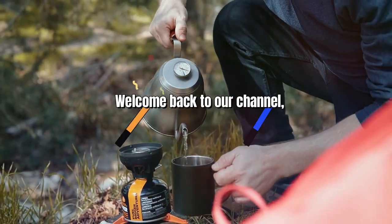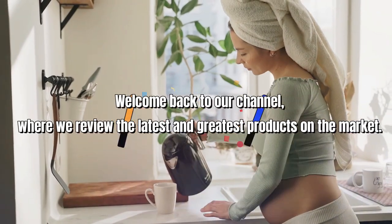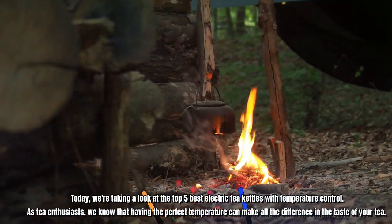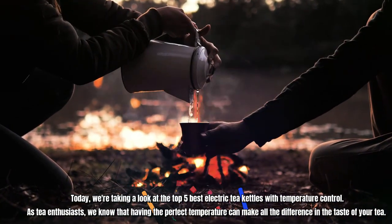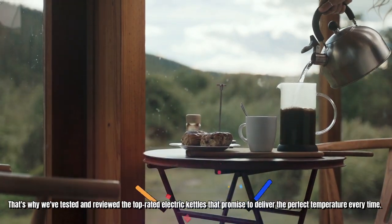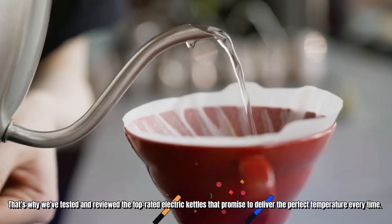Hello everyone! Welcome back to our channel, where we review the latest and greatest products on the market. Today, we're taking a look at the top 5 best electric tea kettles with temperature control. As tea enthusiasts, we know that having the perfect temperature can make all the difference in the taste of your tea. That's why we've tested and reviewed the top-rated electric kettles that promise to deliver the perfect temperature every time.